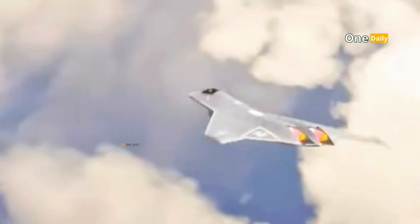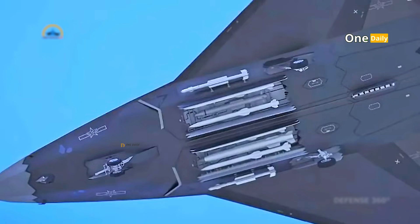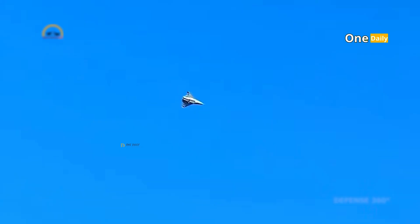The J-50 is estimated to have outstanding multi-role combat capabilities. In addition to air dominance, the J-50 is capable of high-precision strikes against land and sea targets. With an advanced arsenal consisting of long-range air-to-air missiles, precision air-to-ground missiles, as well as experimental laser weapons, the J-50 can deal with various combat scenarios.